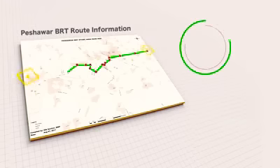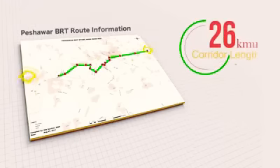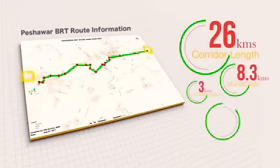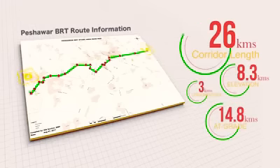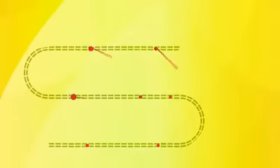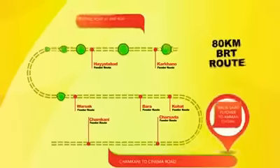The length of the BRT corridor is 26 km, including 8.3 km of elevated section, 3 km of underpasses, and 14.8 km of at-grade section. It is expected that Peshawar BRT will daily facilitate 450,000 passengers on the planned route.